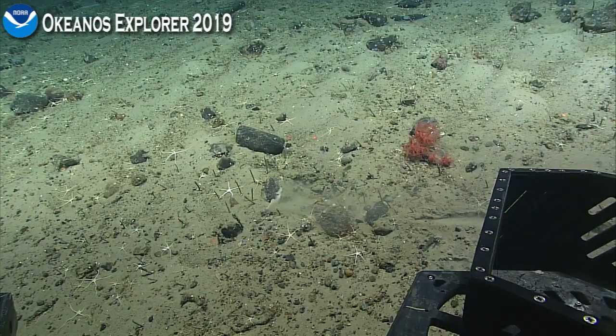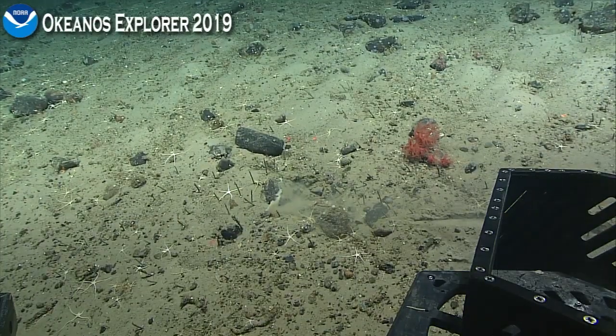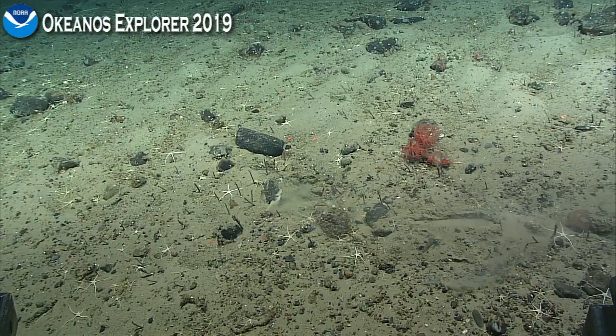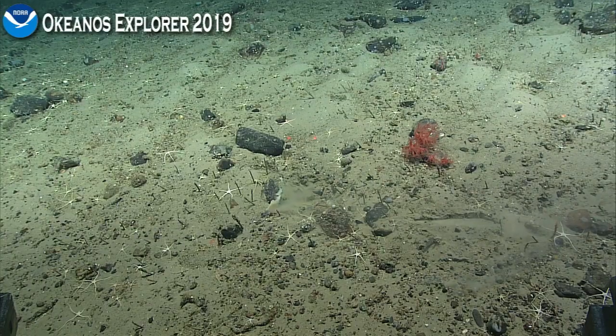So we got, I think, a full collection of that and all the associates. We're going to tuck our sampling tray back underneath the ROV and get back underway.